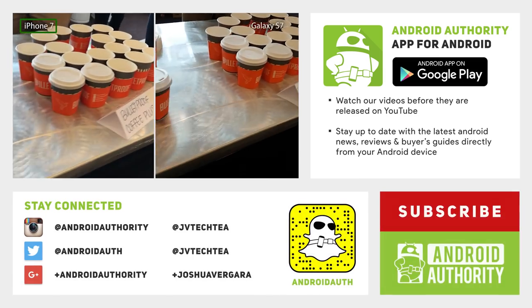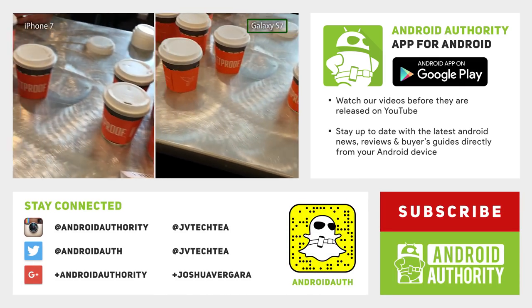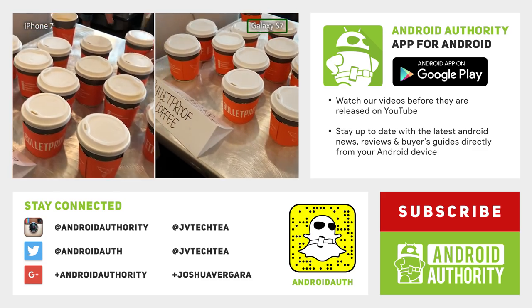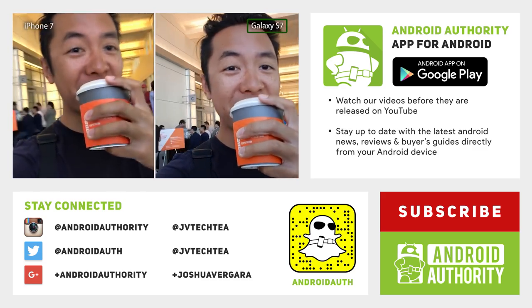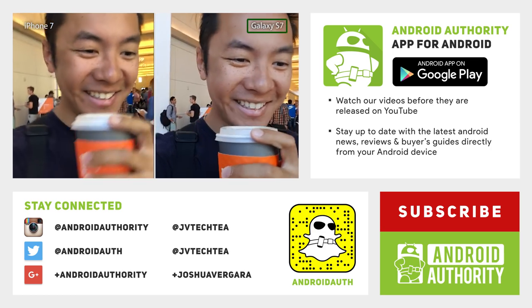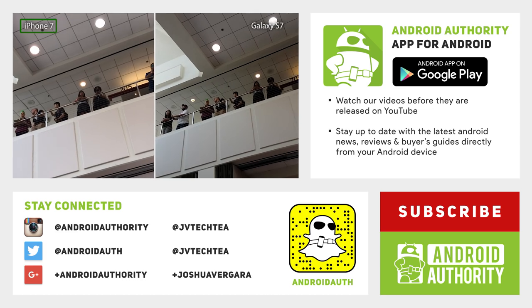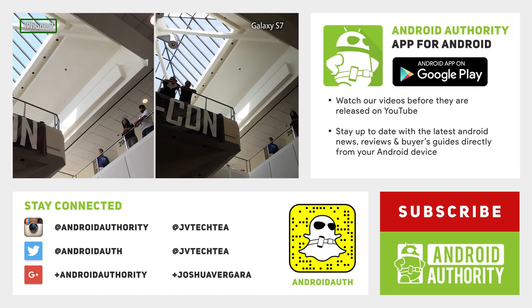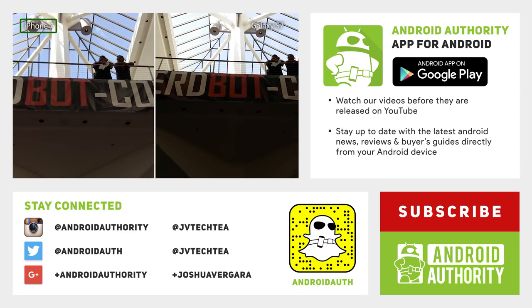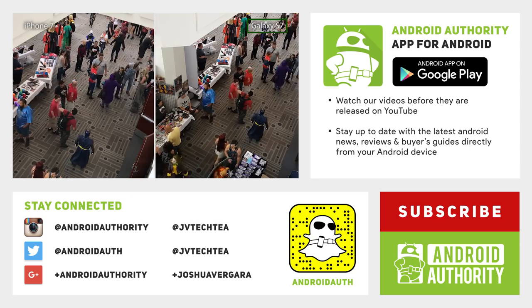So there you have it for this comparison between the cameras of the iPhone 7 and the Samsung Galaxy S7. The Galaxy S7 did excel in sharpness and detail in plenty of the shots that we saw, but really if you take a look at both of these cameras, you're going to get a good image or video either way. They're both very capable cameras, and you can let us know in the comments below which one you would prefer. Keep it tuned to Android Authority for even more coverage of Android up against the new iPhones, and remember to stay tuned because we are your source for all things Android.